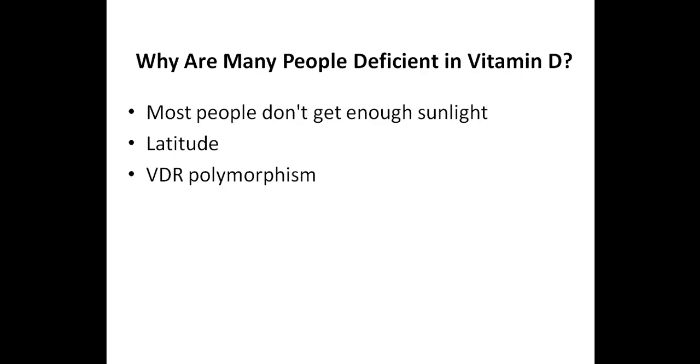VDR polymorphism — a genetic variation — is another factor. Vitamin D binds to the vitamin D receptor, which is encoded by the VDR gene, and many people have genetic polymorphisms of the VDR gene, which can increase one's risk of developing a vitamin D deficiency. The research also shows an association between VDR polymorphisms and autoimmunity. Those with dark-colored skin absorb more UVB light in the melanin of their skin and require more sun exposure to produce the same amount of vitamin D. Air pollution can block the absorption of UVB light, and if you live in a larger city, you are likely dealing with greater air pollution.